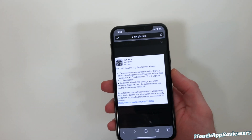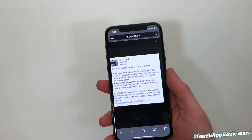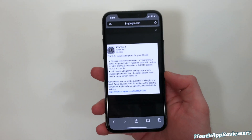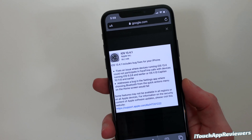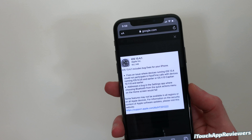Hey guys, what's up? Welcome back to iTouch App Reviewers. In this video, I've got a quick one for you guys going over iOS 13.4.1, which was just released earlier today. This update came in at 95.2 megabytes on average for most people, and it includes three major fixes.